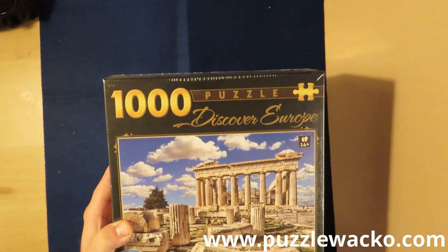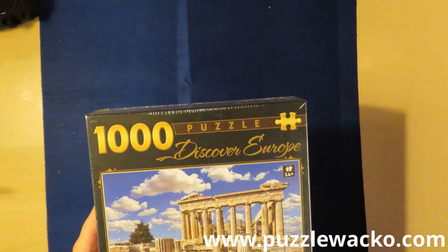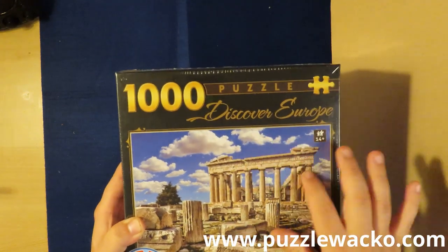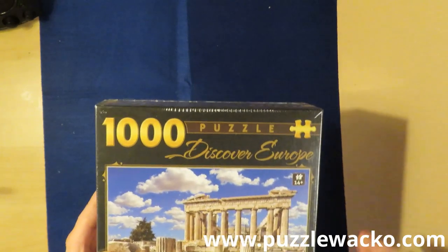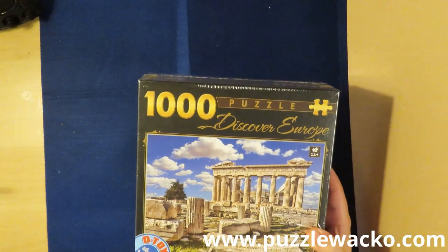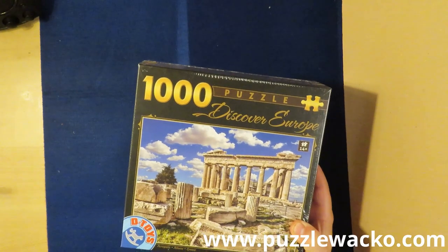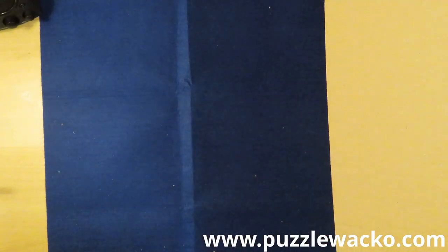I did buy it although I have already done a picture of the Parthenon — actually the other one is a picture of the Acropolis. Parthenon is the temple; Acropolis is the whole city on top of Athens. I did buy this one because it reminds me of a puzzle that we had when I was very young, before I really got into puzzling. They actually have so many — I don't have any place to put them.